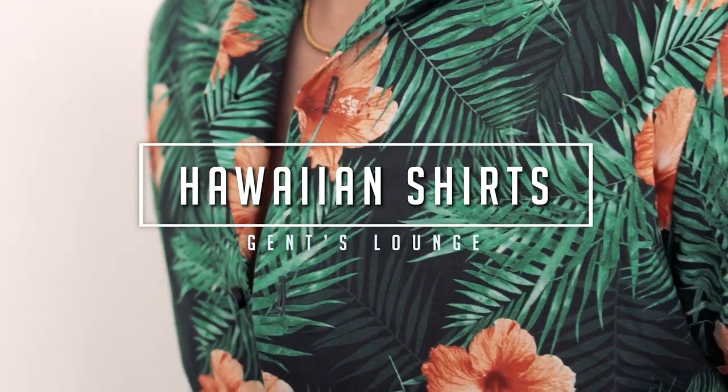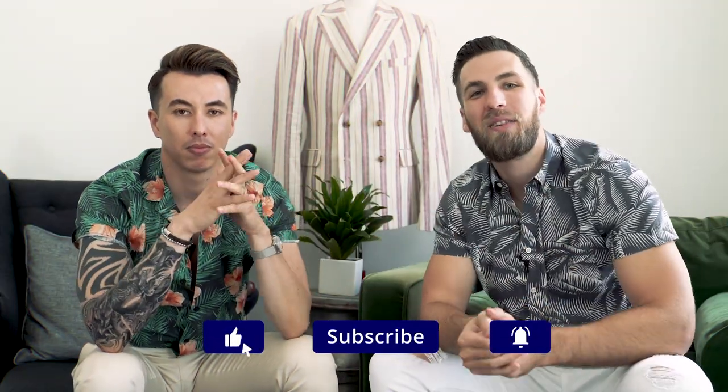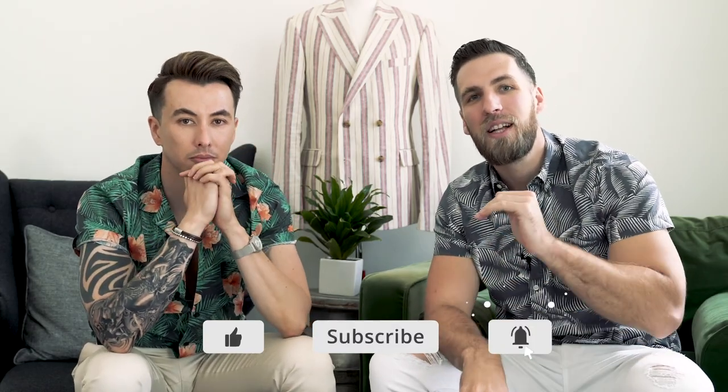Hey guys, today's episode of Uglier Fashion is all about the Hawaiian shirt. What's up guys? Welcome back to Gents Lounge. I'm George, this is Blake. If you have not hit that subscribe button yet, hit that right now. We are here every week talking about men's fashion, lifestyle, and everything in between. And today's episode of Uglier Fashion, we are tackling the Hawaiian shirt.